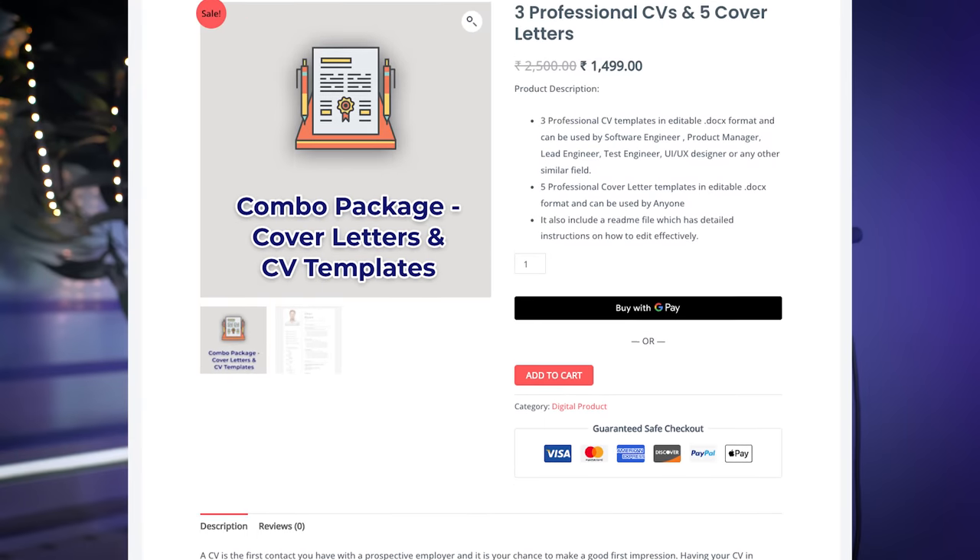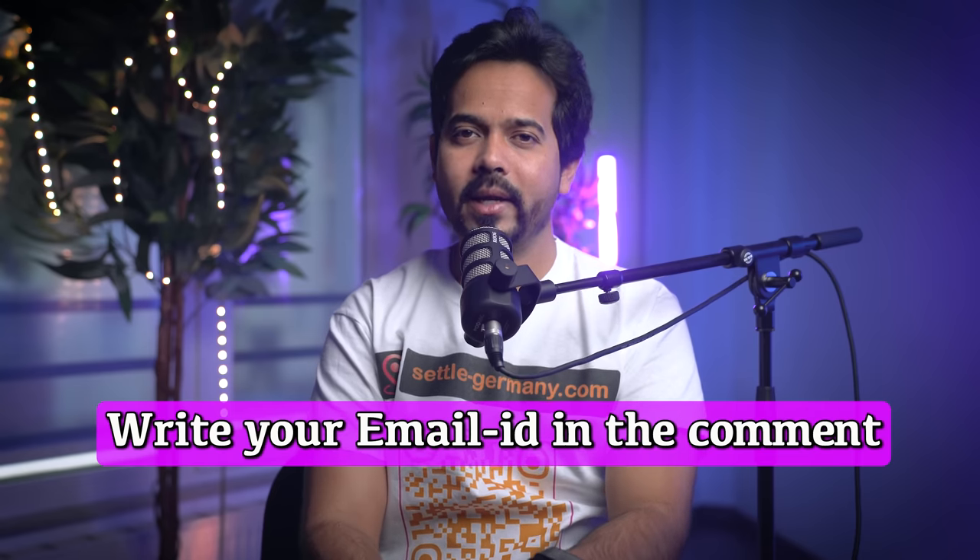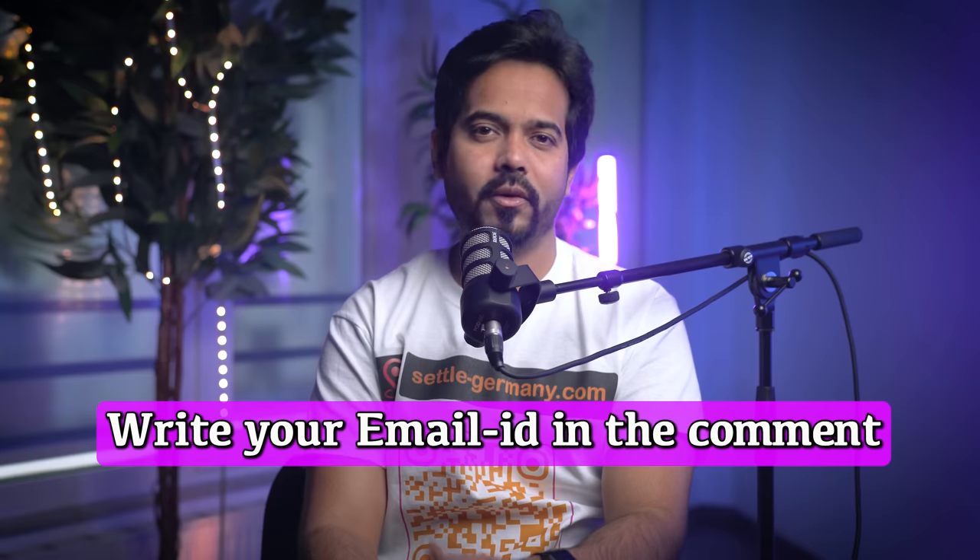I have developed five brand-new cover letters as well as three CV templates, which I sell on my website at a very minimal cost. But if you want one for free, just mention your email ID in the comment section and I'll share it with you for free.